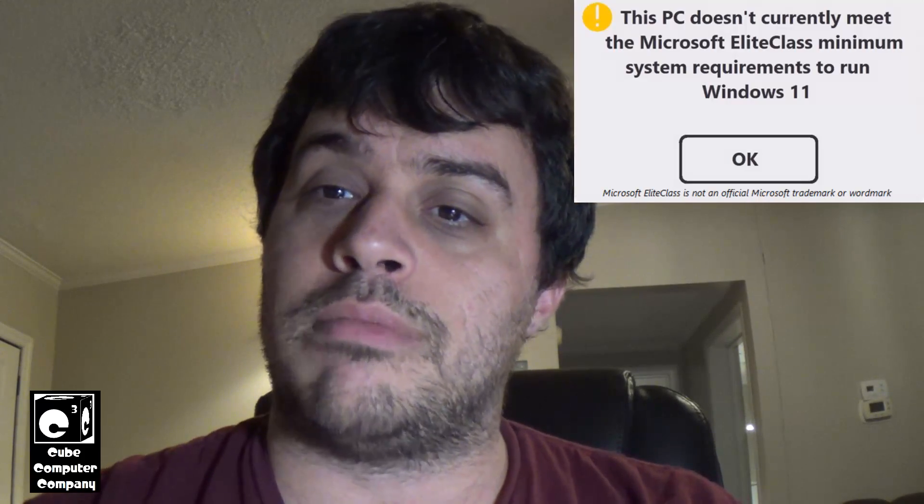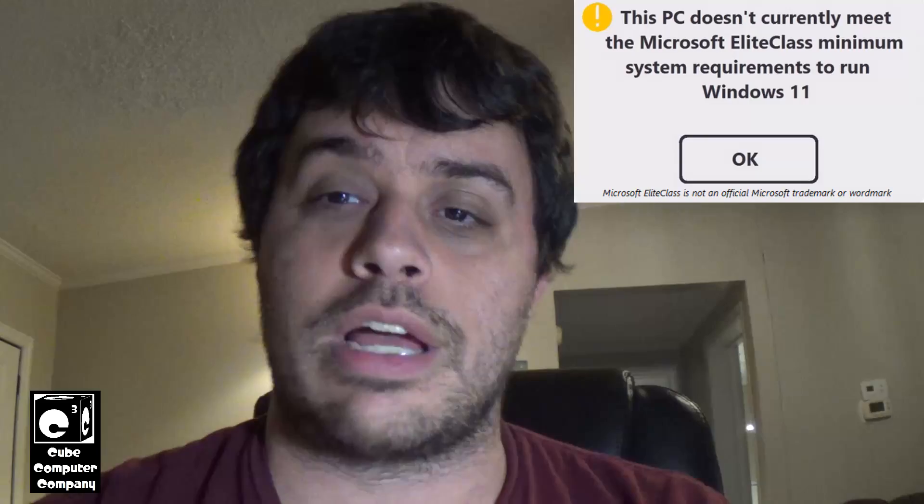Hey everybody, so if you're looking to upgrade your old computer to Windows 11 24H2, there is a more significant chance now that it may not run on that old computer. And that's not because your computer doesn't meet the Microsoft elite class system requirements for Windows 11 — it's because of something else.